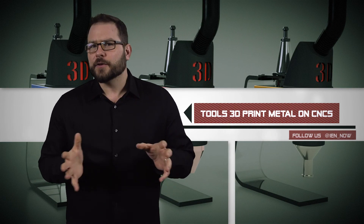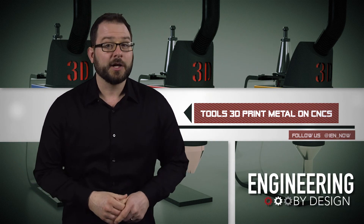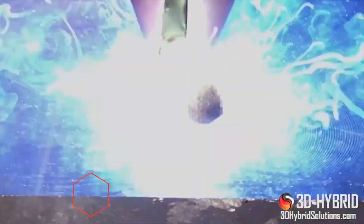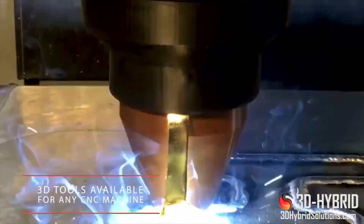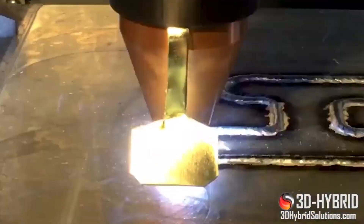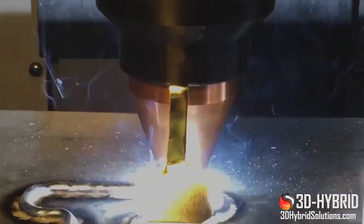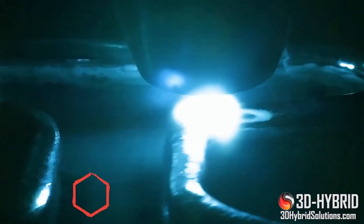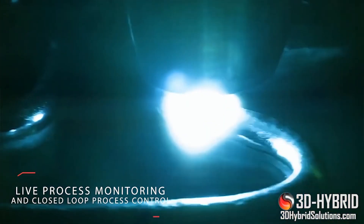Based out of Los Angeles, California, 3D Hybrid is the company behind the world's largest metal 3D printer. Now the company may make metal 3D printers obsolete with new hybrid manufacturing processes. Hybrid manufacturing is a new term for processes that combine traditional additive and subtractive manufacturing techniques. 3D Hybrid created three new patent-pending tools that allow you to 3D print metal on existing CNC machines using directed electrical, optical, and kinetic energy.